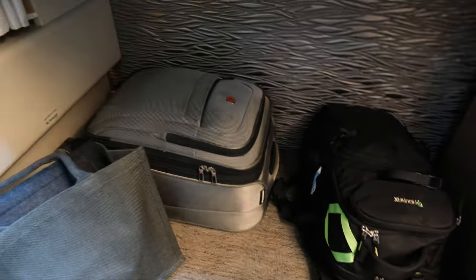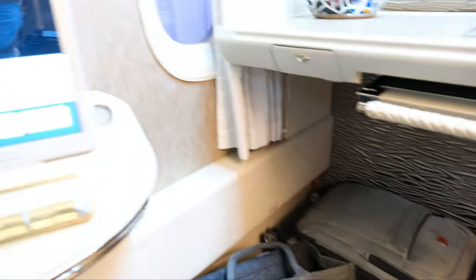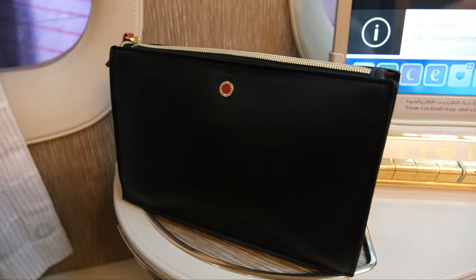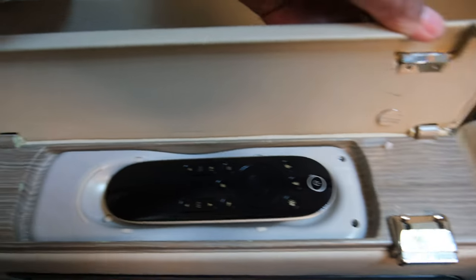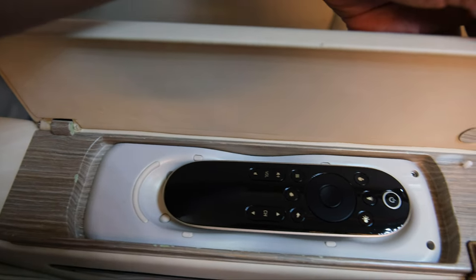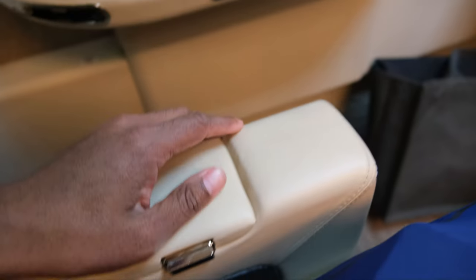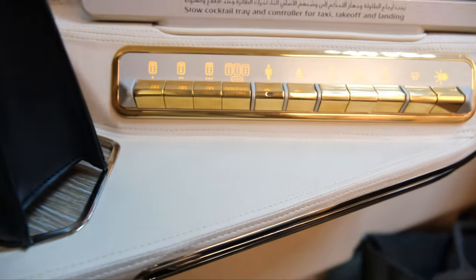You've got storage space there and storage space up front for your luggage. There are no overhead bins, similar to the A380 — no storage space in the overhead bins in first class. There you do have the amenity kit. Here you've got a remote so you can control the in-flight entertainment screen on your left side, or you can do it with the tablet.